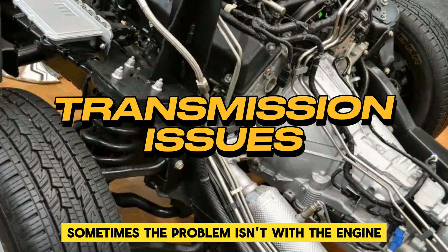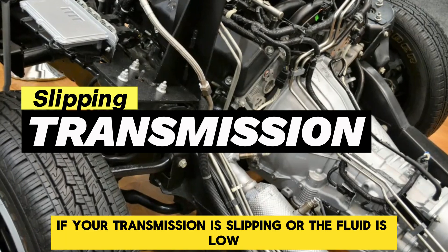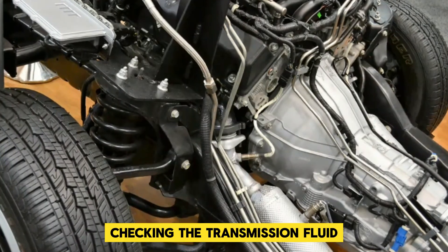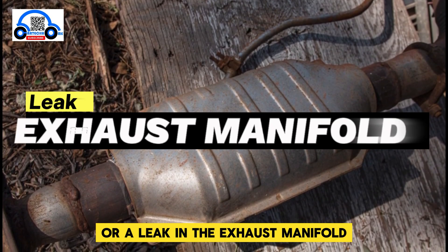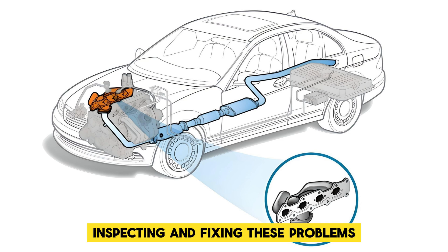Sometimes the problem isn't with the engine but with the transmission. If your transmission is slipping or the fluid is low, your car might stall when you try to accelerate. Checking the transmission fluid and topping it off can help. Your car's exhaust system can also cause issues — a clogged catalytic converter or a leak in the exhaust manifold can create back pressure, leading to stalling. Inspecting and fixing these problems can keep your car running smoothly.